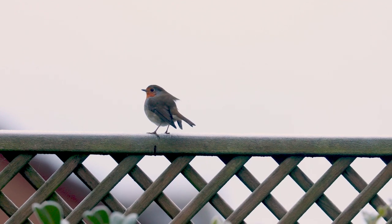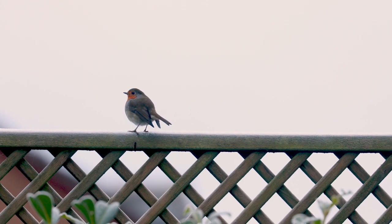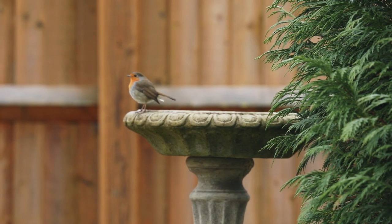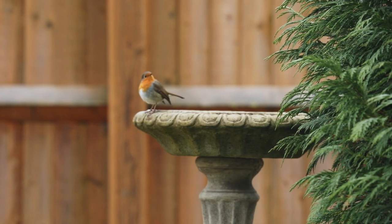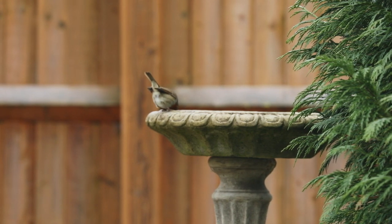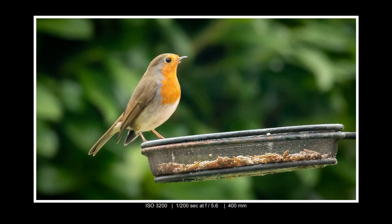I've noticed the robin quite likes to just sit on the fence, seeing what's around. And of course there's a bird bath where it certainly likes to go down and have a drink — I guess all that seed makes him quite thirsty. He often poses for some really nice shots; just can't beat a robin image.